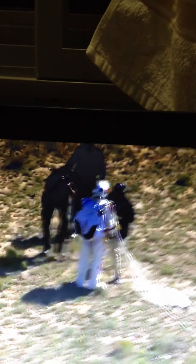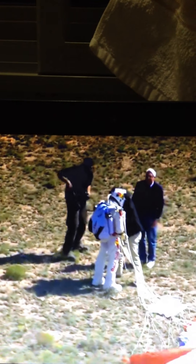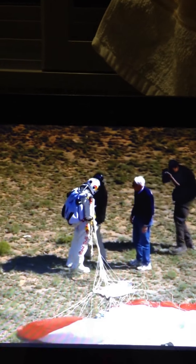Mission control shows recovery crew is at Felix's location. The board has been cut from the capsule and the capsule is on its descent. He has the world record now for the highest jump by far — around 128,000 feet, more than 24 miles up.